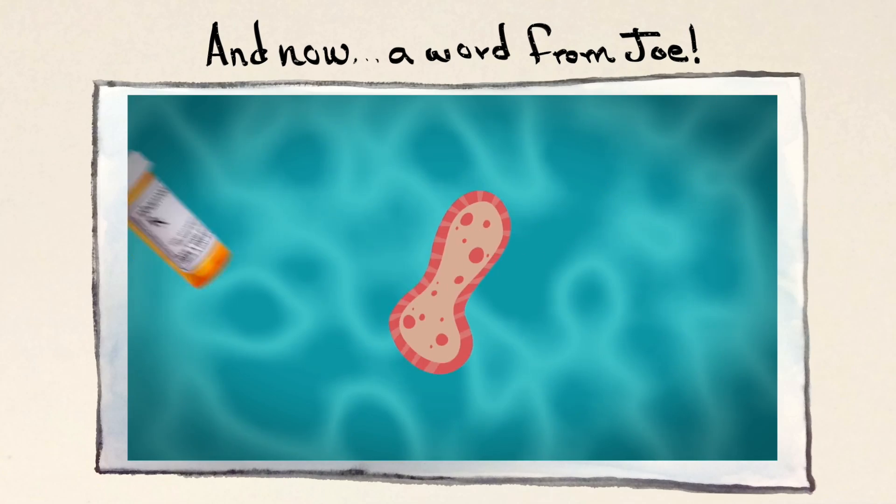Fecal transplants really challenge our ideas of what we think of as clean and dirty. Current research is showing that they're simple, life-saving treatments. And yet, I wouldn't blame anyone for being a little squeamish. By the way, don't try this at home. Ew — that was definitely gross.